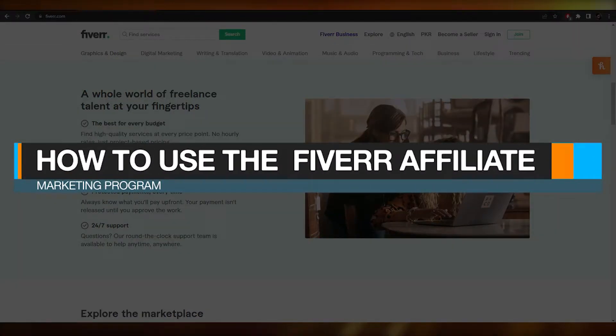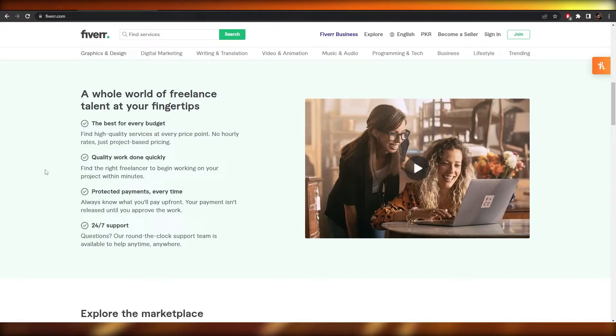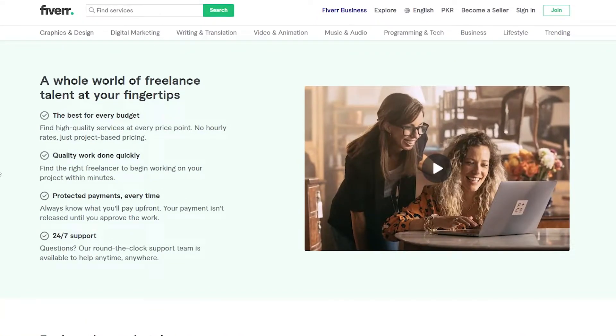How to use the Fiverr affiliate marketing program. Hi guys, welcome back to another video. In this video I'm going to be telling you about Fiverr's affiliate program, so having said that let's just jump into it.